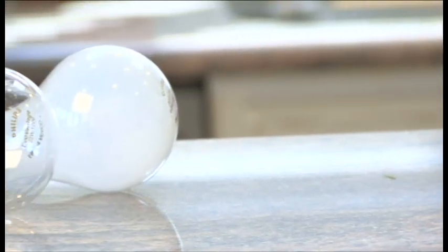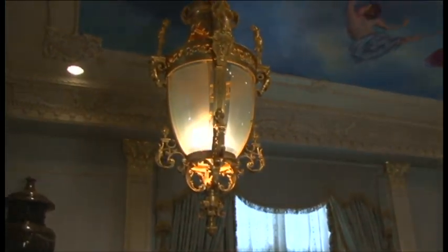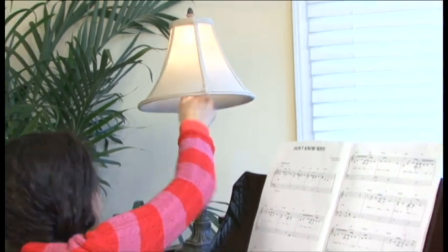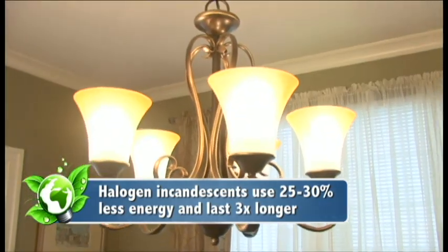Halogen incandescents look and turn on like the old bulbs, plus they're dimmable. Halogen incandescents are still incandescents, but they use halogen technology, which uses less electricity than the old-style bulbs. Halogen incandescents use about 25 to 30% less energy and can last up to three times longer than older versions.